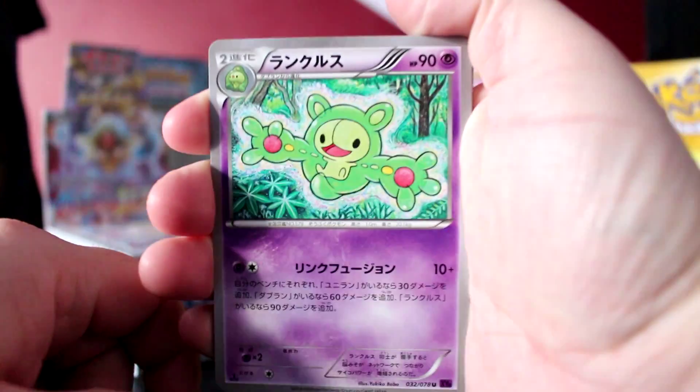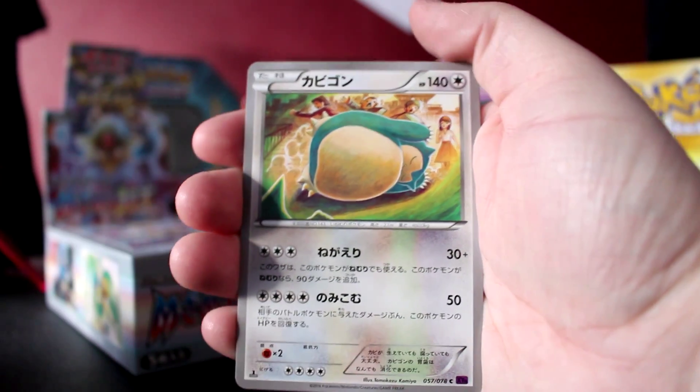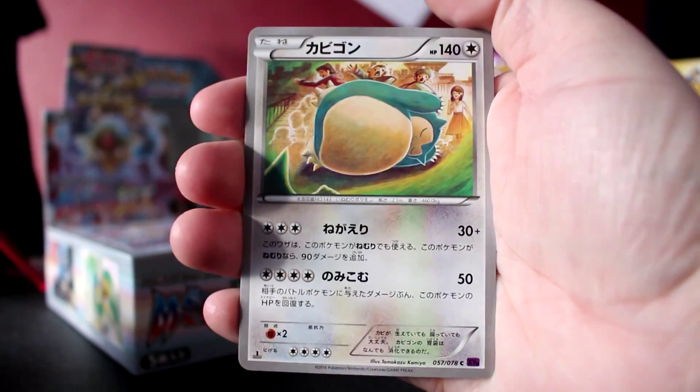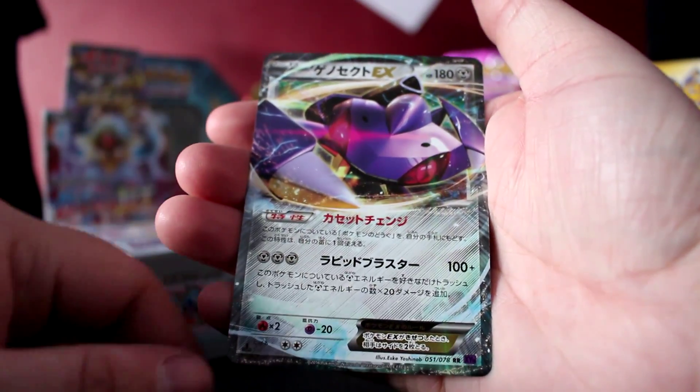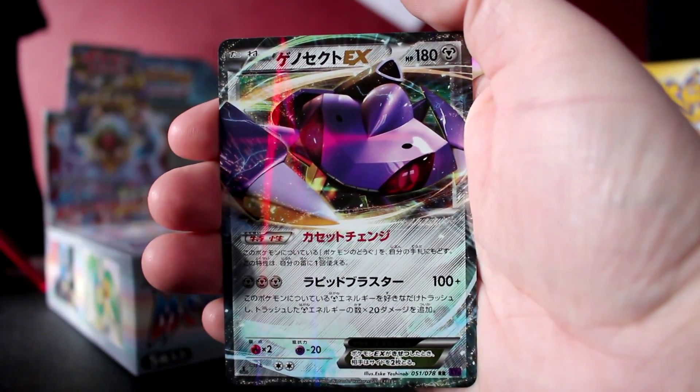Rapid opening here because of the battery. Code card or art card — I don't know if they have code cards in Japan. I just saw the ultra rare — we've got a good card. I don't know what you are... Snivy or something. Look at Snorlax, look at him — that's so awesome. No idea what this card is, but it's an EX and I will take it.